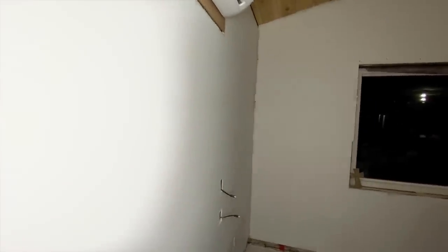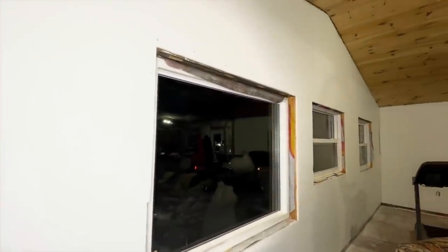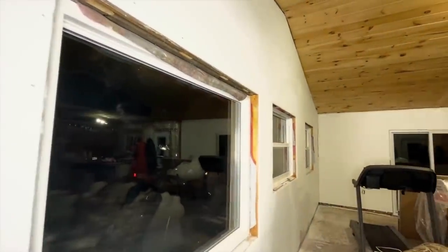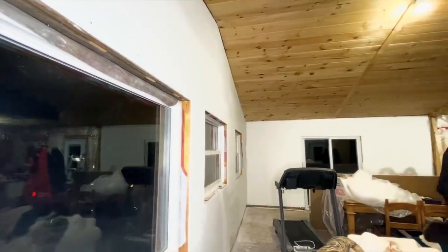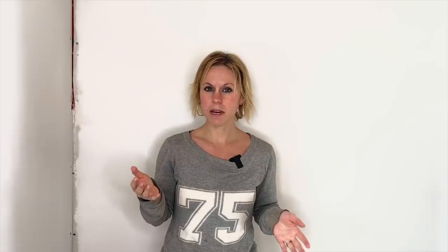Now that all the walls are primed they're ready for paint. I'm going to do one coat on all the walls and we'll see if that's good enough or not. I have two cans of paint so I have enough to do two coats on all the walls, but we're just going to start with one and I think it might be enough.